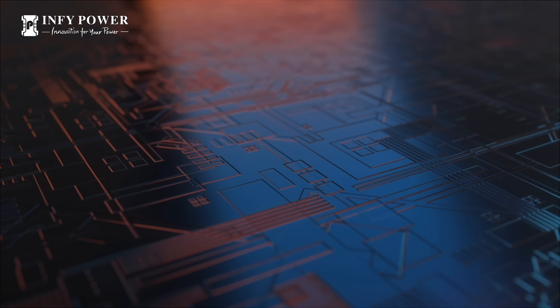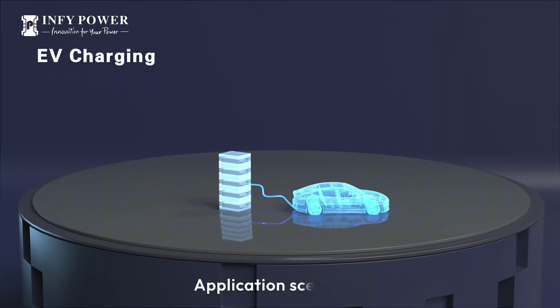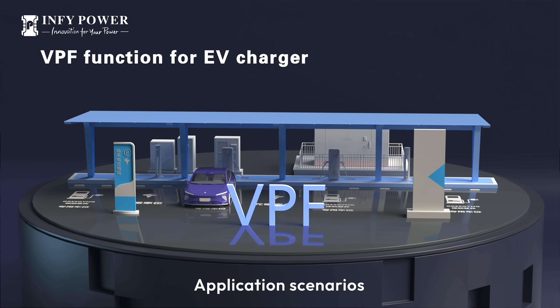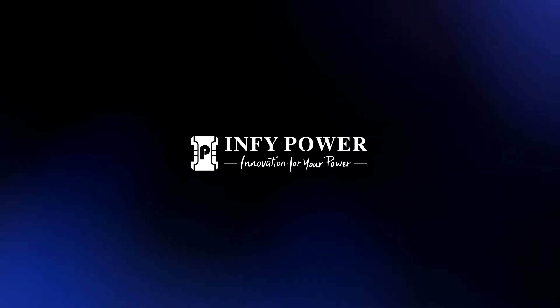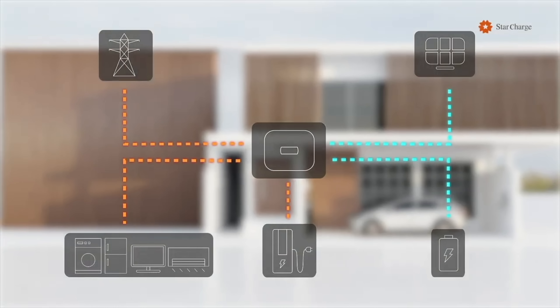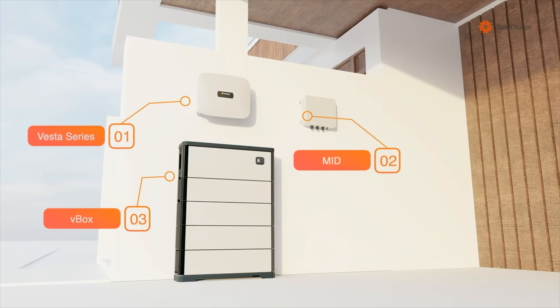InfiPower is the largest EV charger module provider with over 3 million power modules running reliably worldwide. Their latest G2 collection features ultra-high power density and efficiency for EV charging and energy storage integration. InfiPower — innovation for your power. And Starcharge, the largest EV charging manufacturer in the world, is also a provider of residential and commercial battery storage as well as microgrid solutions.